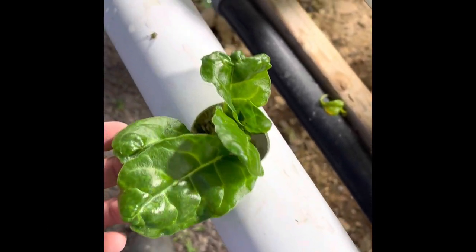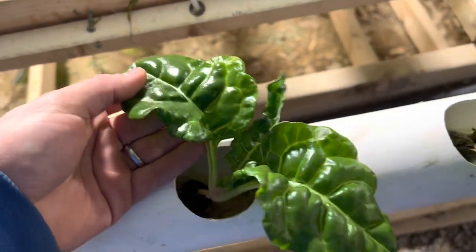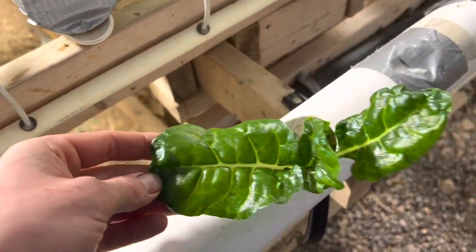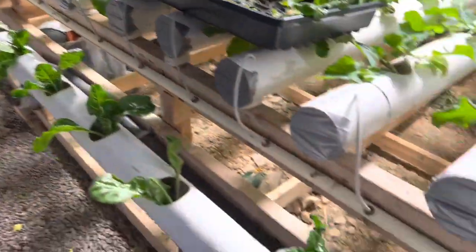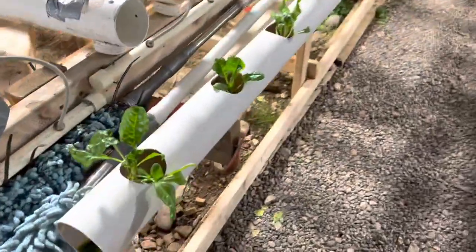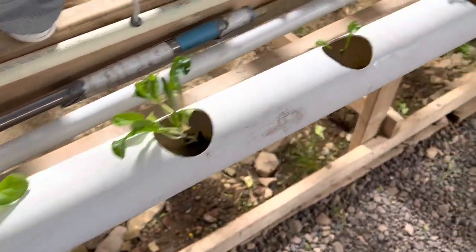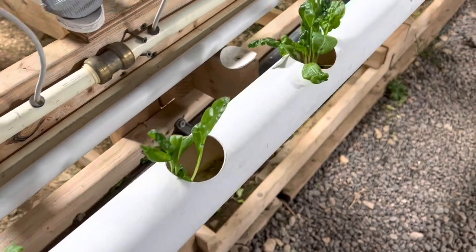Thanks to our special lights we are able to grow Swiss chard in the dead of winter. As you can see, I'm having excellent results from the plants that are under the lights — it's doing exactly what I want it to do, growing to the size I want it to grow. These are the ones that have been under the light since they came from the germination station into the NFT system.